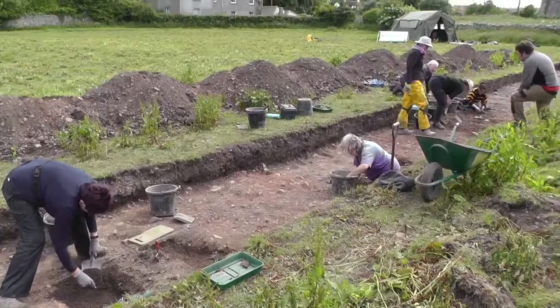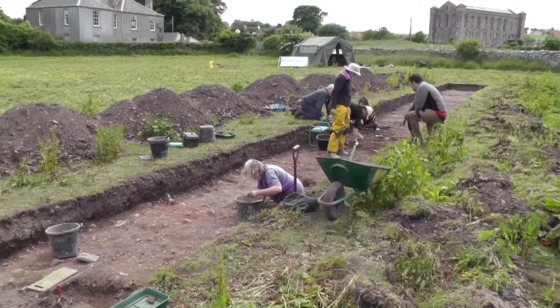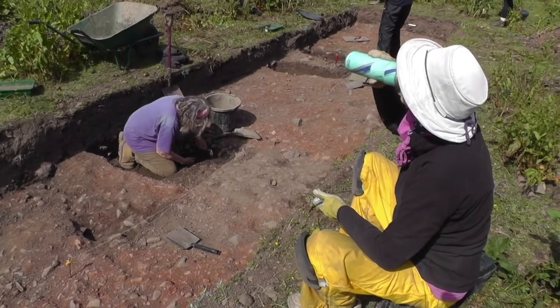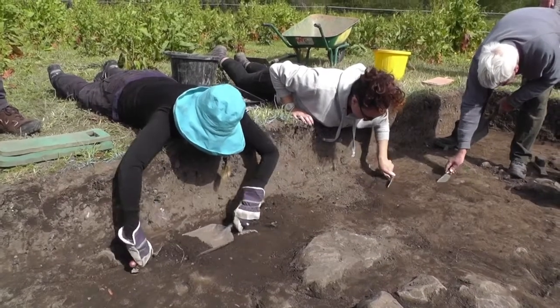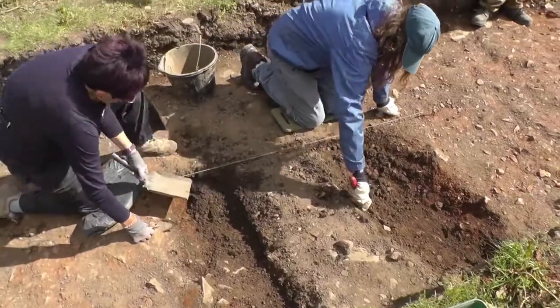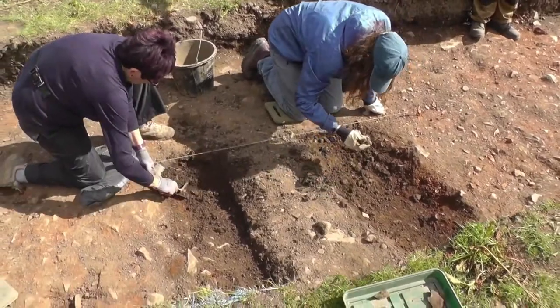We've started our excavations on Trench 6, where we're digging up four different trenches, one of which we've dated to the 7th century, which is during the Anglo-Saxon period — right around where we're looking for. I have been excavating a ditch in Trench 6.